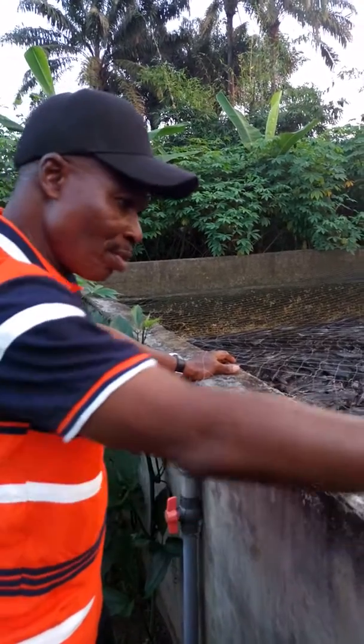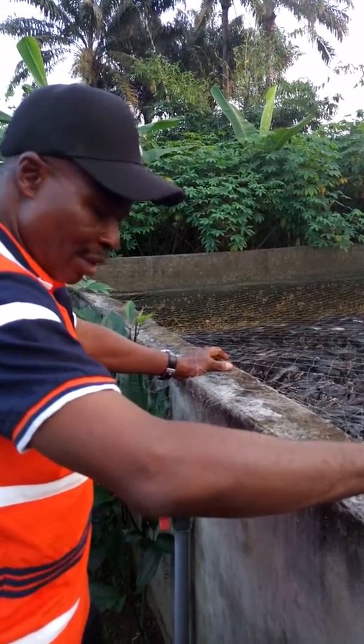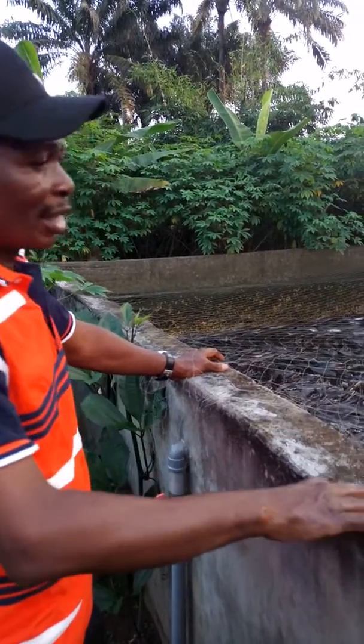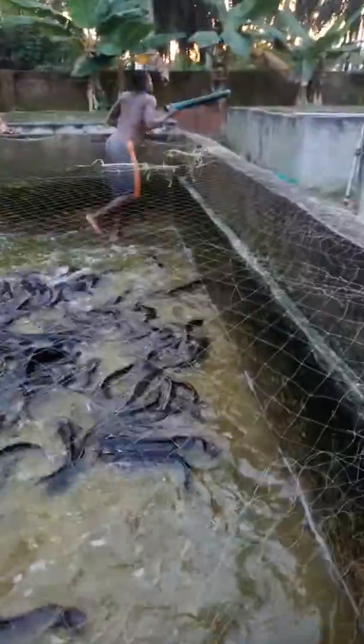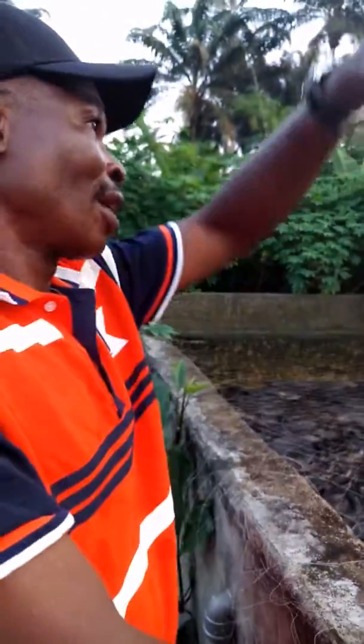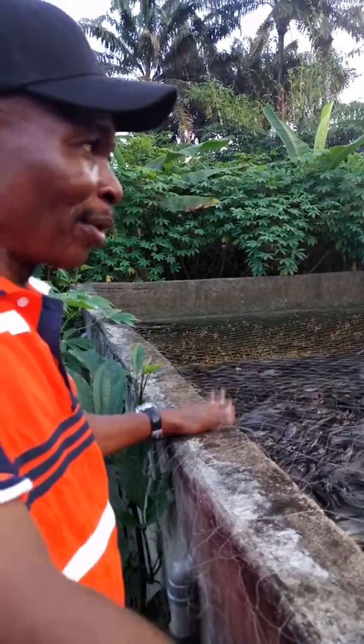He had to increase the width of the concrete later on. He used thick netting — the same kind used as a shade — to secure it from birds. You can see all the greenness all around. This is a budget setup. In my own view, you should have put roofing and shading, because then you can get two and a half times the productivity from this same pond.